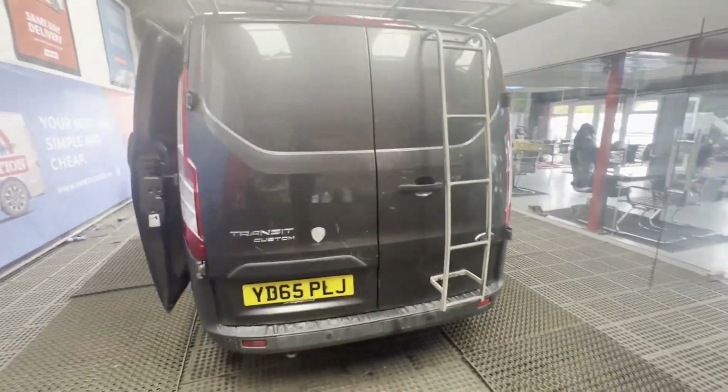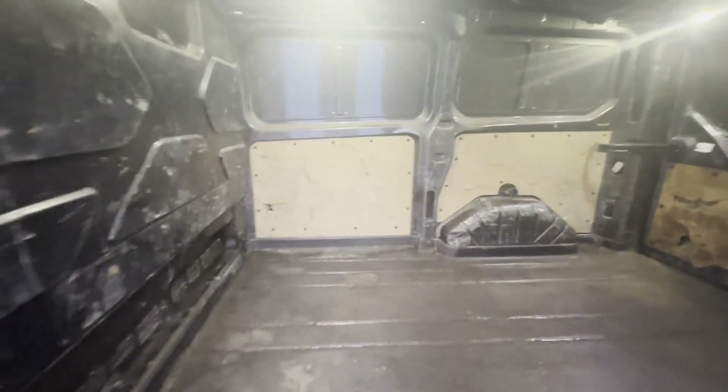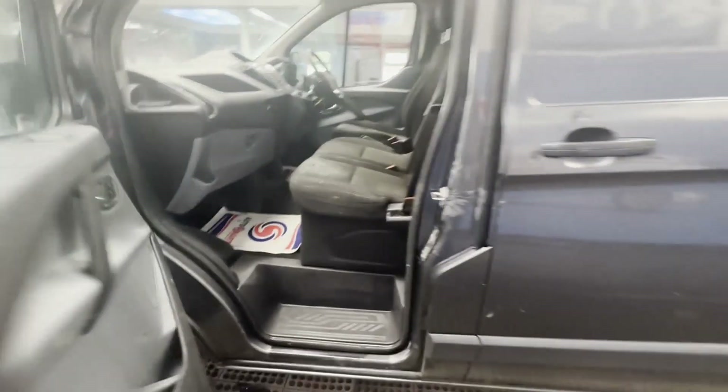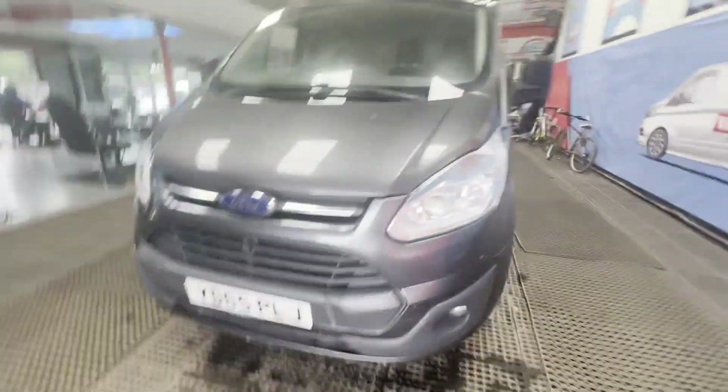Mechanical summary: starts perfect, but needs multiple injectors replacing. Gearbox, drivetrain, and transmission are perfect — pulls in every gear. CV joint is clicking. Condition summary: bodywork, interior, and rear load area are all in indecent average condition. Genuine, honest work van.